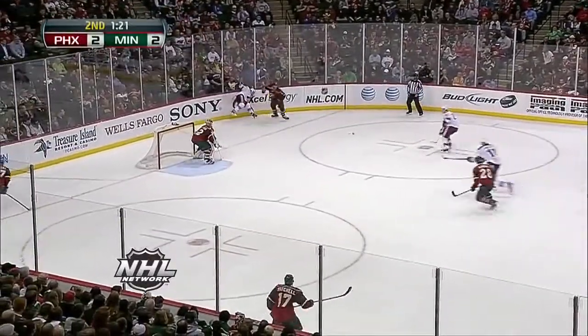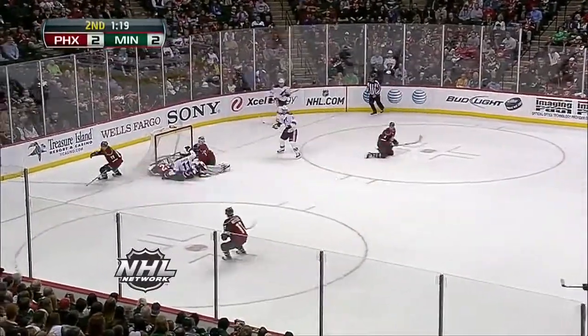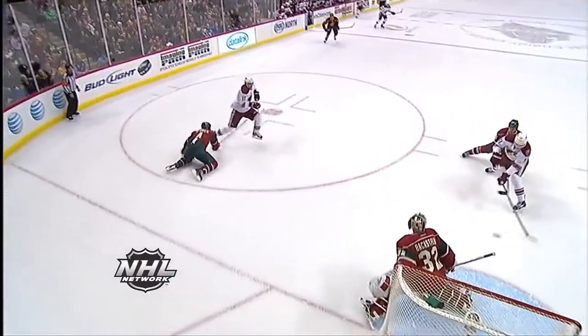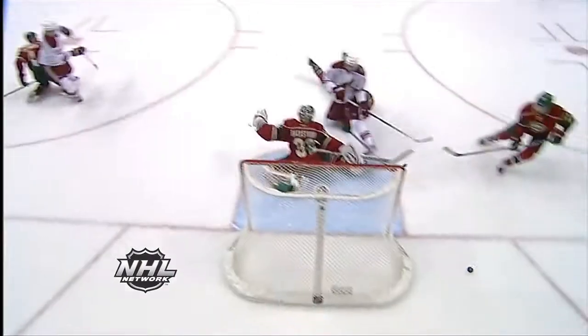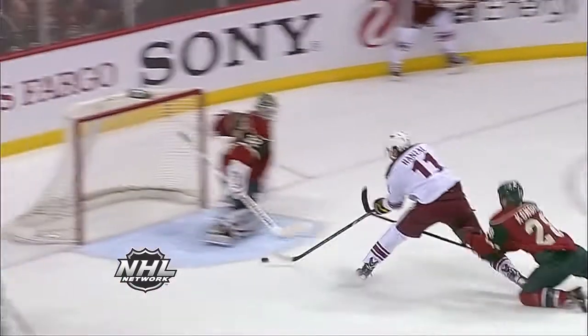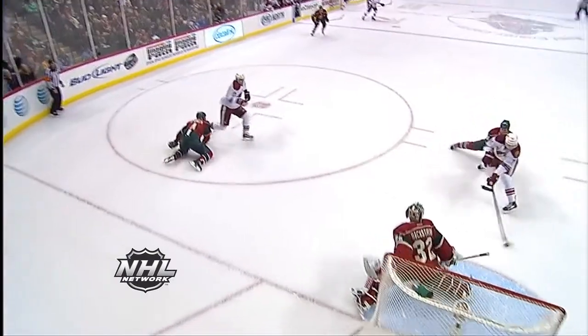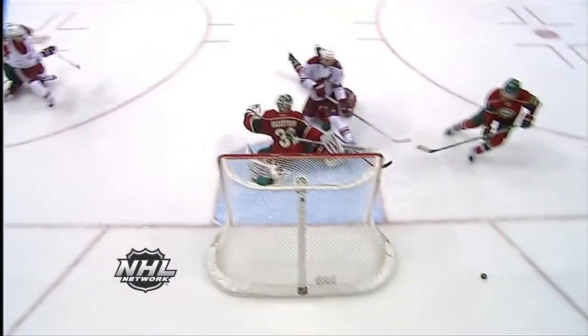You get yourself in a situation where a bad bounce hurts you. Here's a bad bounce — it winds up right out front. And then Backstrom, look at this reach across, just the heel of the skate. That's how close it came, not just the toe, but the very underside of the skate on Hansel, who's had a couple of great plays in this game.